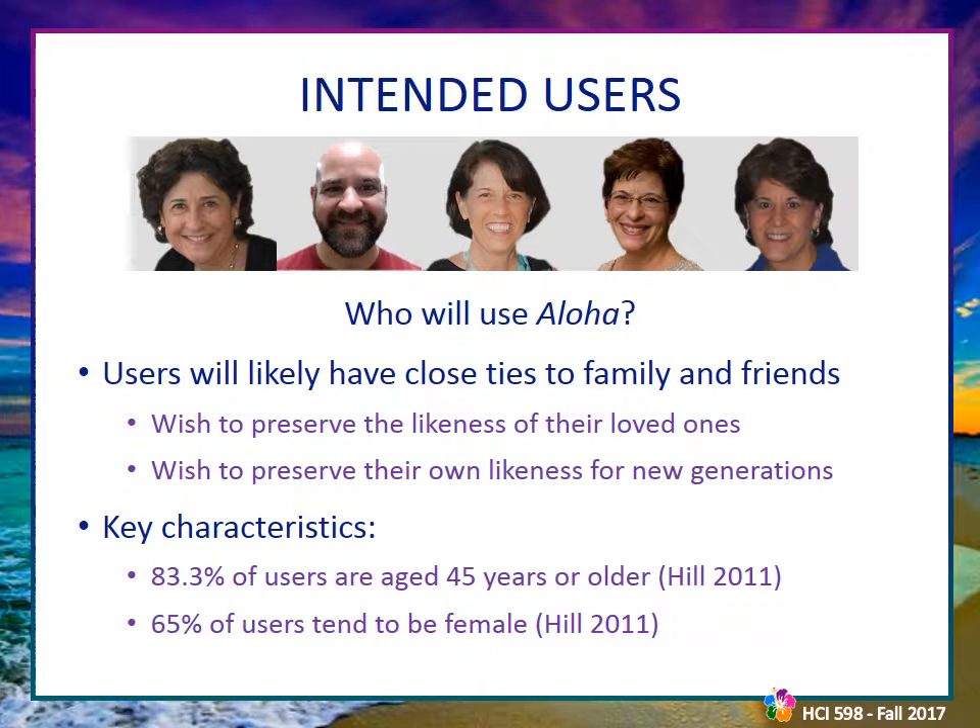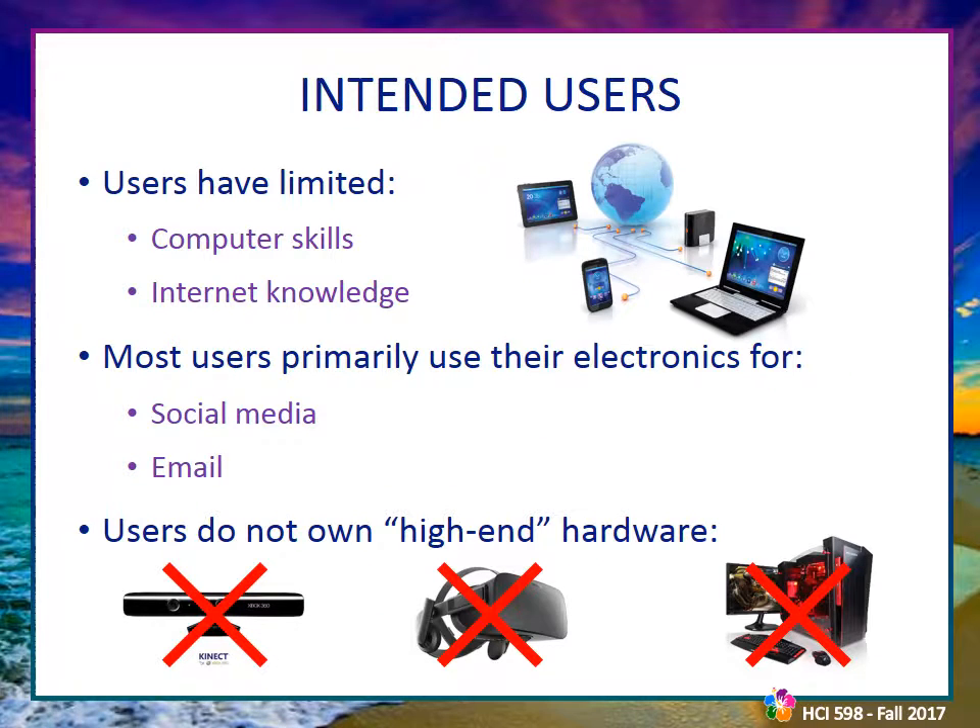Our users will typically be people with close family ties and close friend networks — the demographic most likely to wish to preserve themselves or their friends and family for future generations. Key characteristics come from the demographics of the closest similar technology: online family archiving and ancestry hobbyists, who tend to be 45 years of age or older and female. These primary users likely have limited computer skills and internet knowledge, primarily using their devices for social media and email, and none own high-end hardware such as 3D scanners, VR headsets, or hardcore gaming PCs.